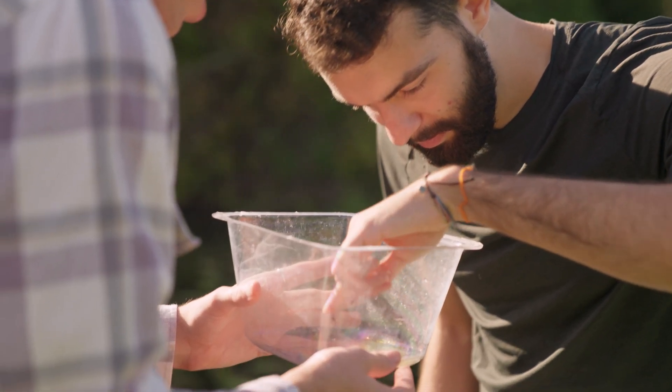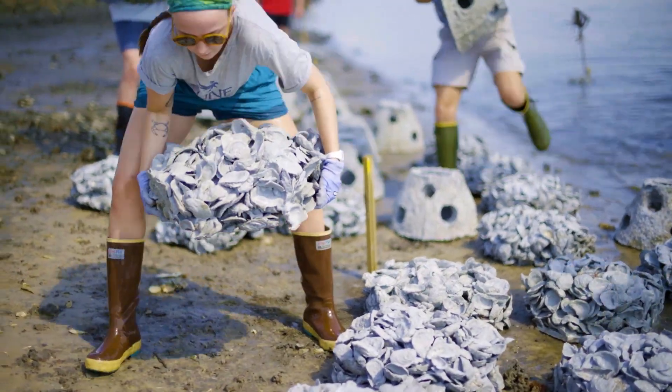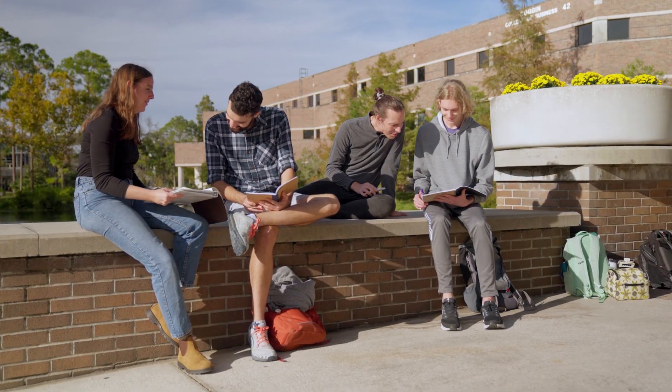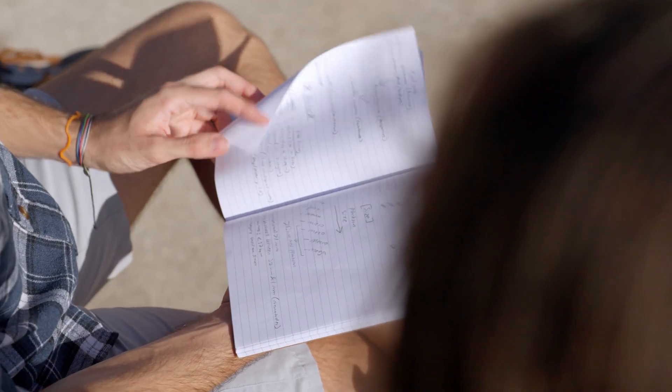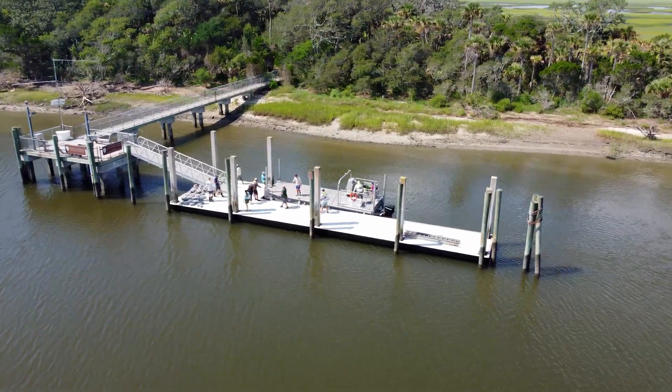As a biology major, I visit the local estuaries almost weekly for research that's helping restore oyster reefs, fight erosion, and rebuild fish populations. I have friends studying engineering, biology, and physics who also use the water access, including the thousand acres of wetlands that UNF owns on the Intracoastal Waterway.